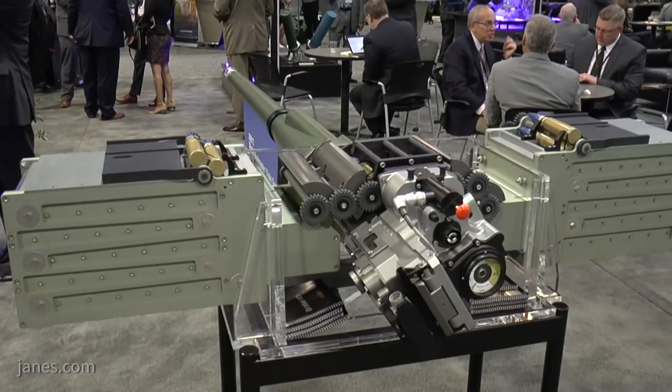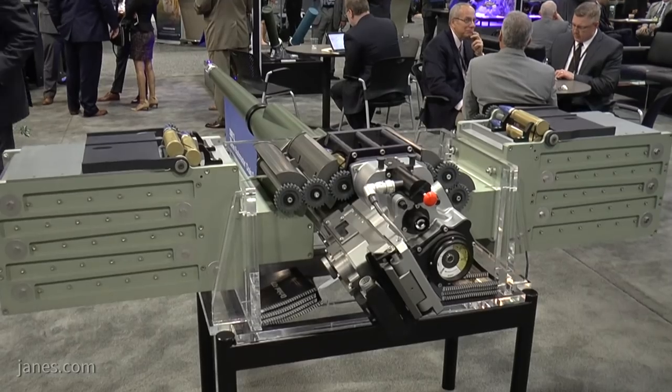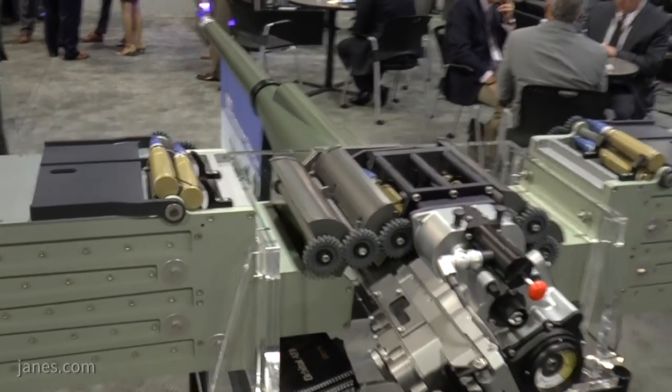The first vehicles are coming off the line and will be deployed currently only with the 2nd Cavalry Regiment, based in Germany. Around 83 production vehicles will be delivered on a new-build Stryker hull.